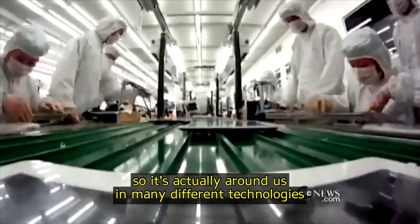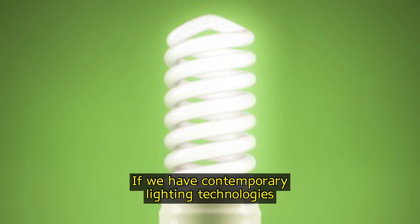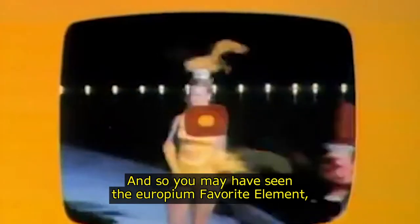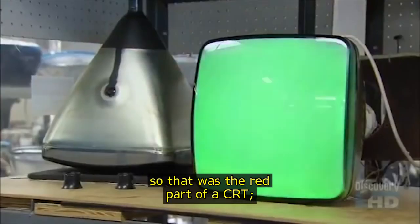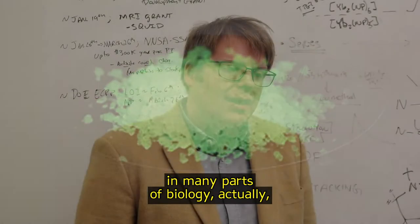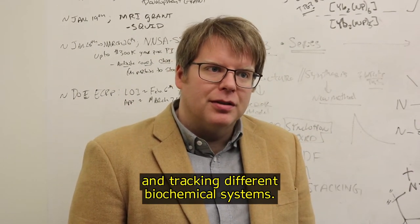It's actually around us in many different technologies — fluorescent lighting, for example. In this room, we have contemporary lighting technologies with only terbium in that system. For those who remember CRT televisions, the old projection types — europium was the red part of a CRT, and terbium is the green part. That green phosphorescence leads to applications in many parts of biology, in terms of cell stains and tracking different biochemical systems.